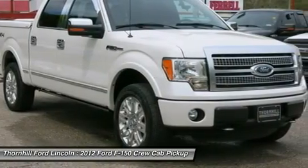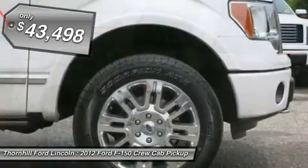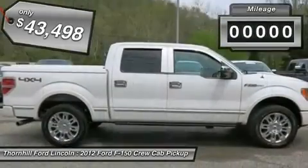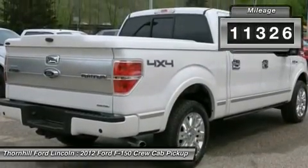Power sunroof, navigation, bed liner, fiberglass cap, fixed running boards, safety canopy front rear outboard side curtain airbags, cargo lamp integrated with high mount stoplight.